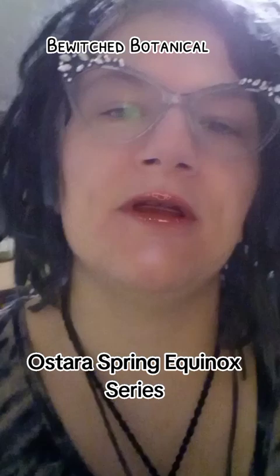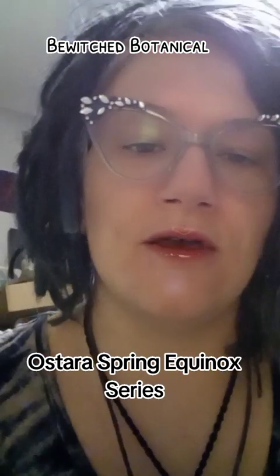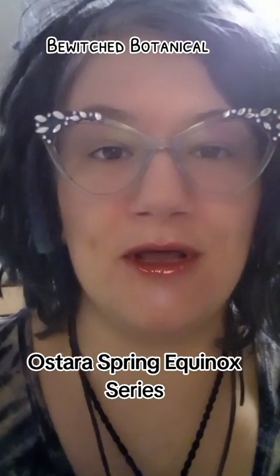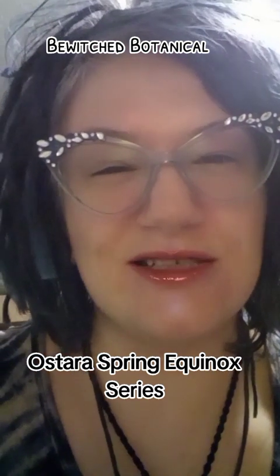Thank you so much, Candice from Bewitched — you made my week. You're always the sweetest. I adore you and I love all of your products. I hope all of you are doing well and having a great week, and I hope we have a better weekend coming up for those of us who have just had some really crummy, rainy, and just crappy days.